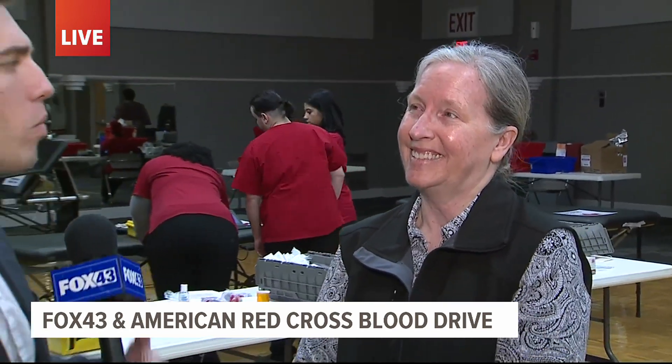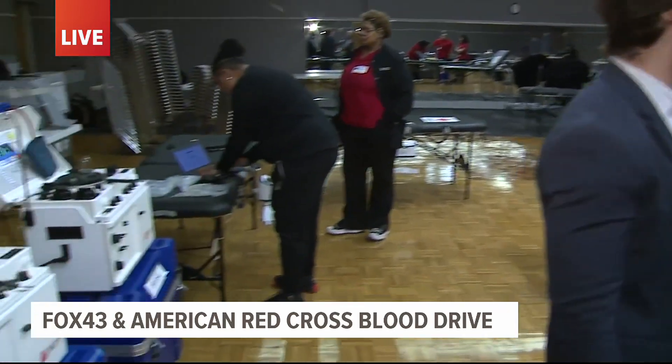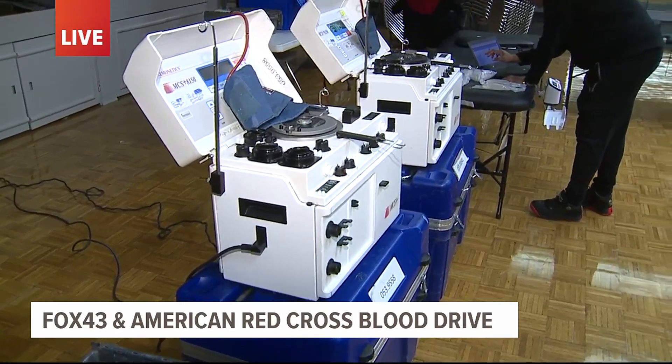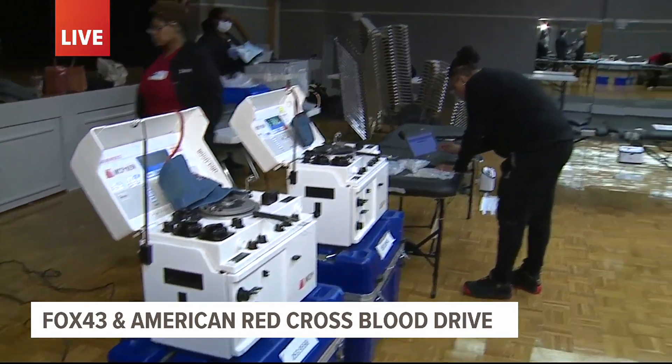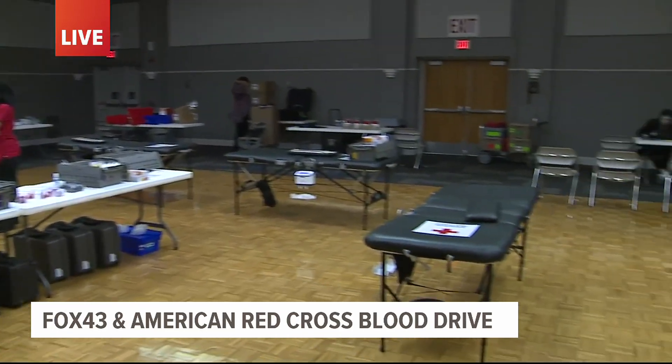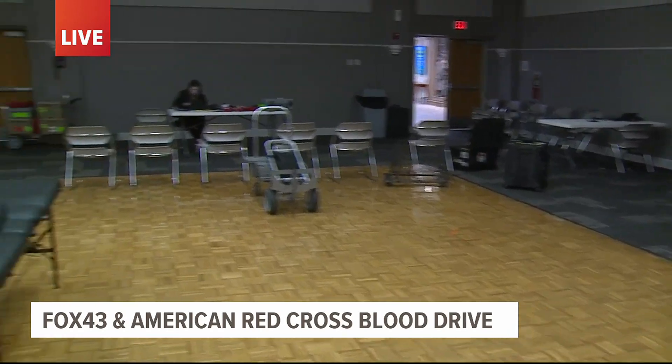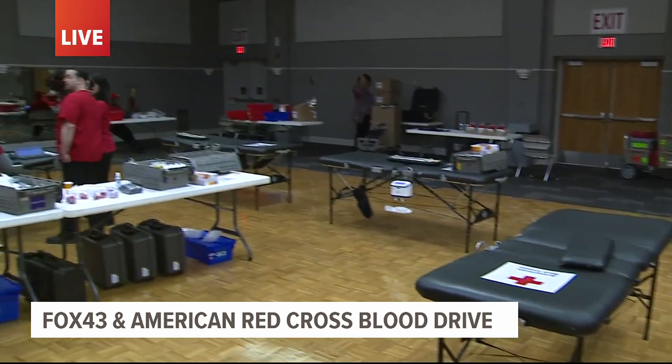People are setting up now — the blood drive doesn't start until 10. The goal today is to save about 200 hospital patient lives. There are still openings. If you'd like to come out and donate and don't already have an appointment, go online to redcrossblood.org, sign up, and come out and help save lives today.